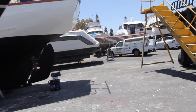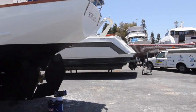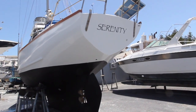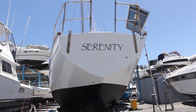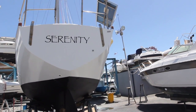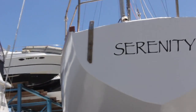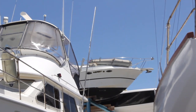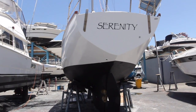Now we get the big reveal of the name — Serenity. So enjoy. Big helicopter — let's zoom in on the helicopter. So there we have it.